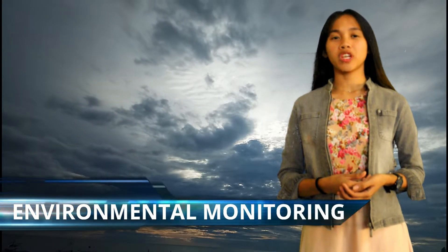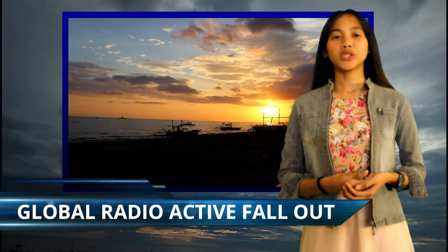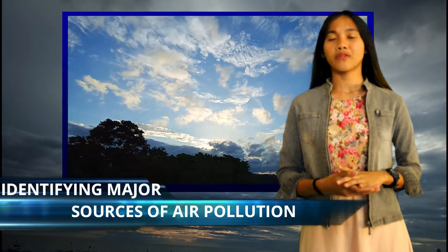Nuclear science helps in environmental monitoring of natural radioactivity and global radioactive fallout through measurement of ambient gamma radiation. Nuclear techniques are also used in air pollution research, such as identifying major sources of air pollution.